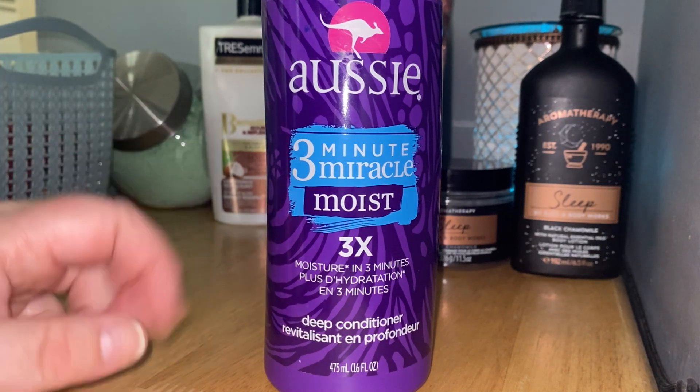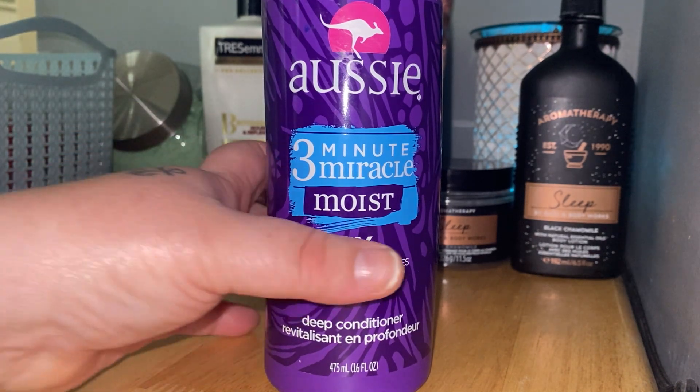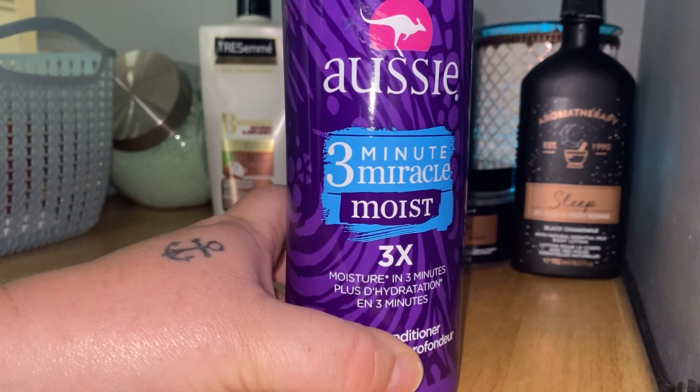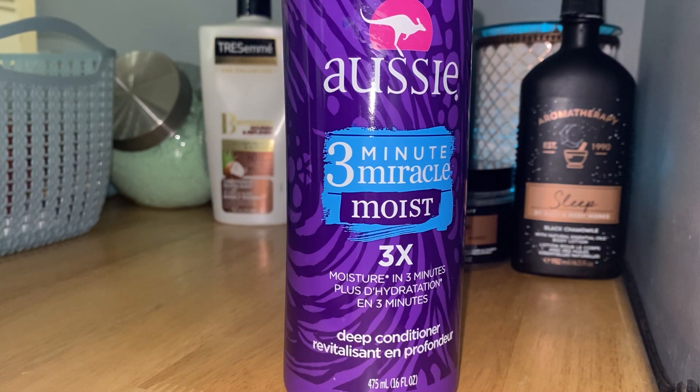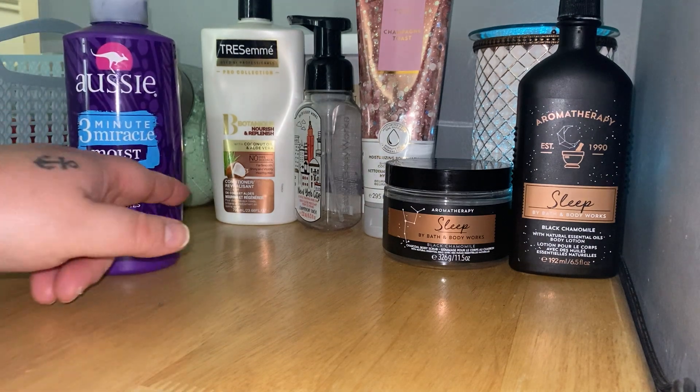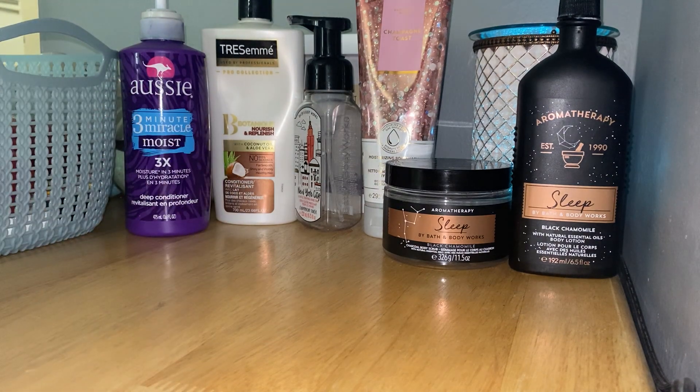Another one that didn't make it into my bin last month — I love Aussie Three Minute Miracle Moist. I mix this with blue conditioner to tone my hair when it's blonde and also when it's colored. I tend to veer towards cool tones because I think they suit me more. You can use blue or purple shampoo or conditioner to tone any hair color. In the last year I've done some blue-toned pinks and blue-toned purples, so I was able to use the toning conditioner for that.